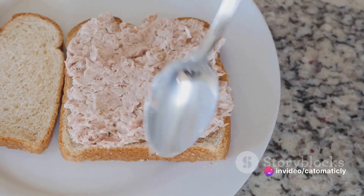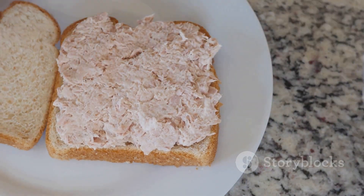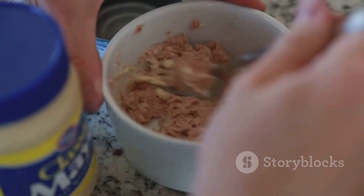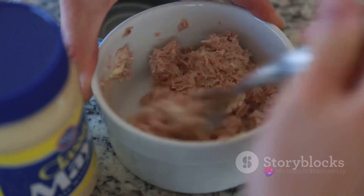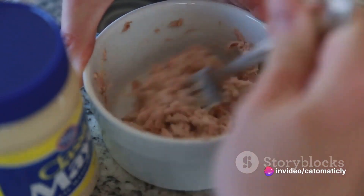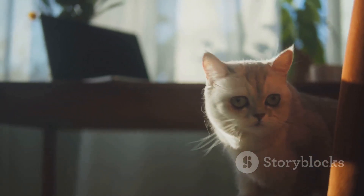Not only are these treats delicious, but they're also packed with health benefits. Tuna is a great source of omega-3 fatty acids, which are essential for your cat's heart health. Plus, the protein from the egg helps build strong muscles, while the whole wheat flour offers dietary fiber for a healthy digestive system. There you have it — a simple and delicious treat that your cat is sure to love.